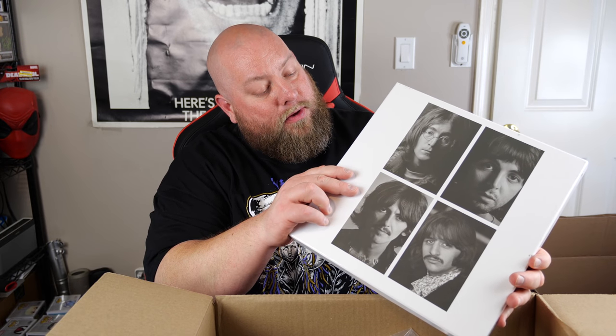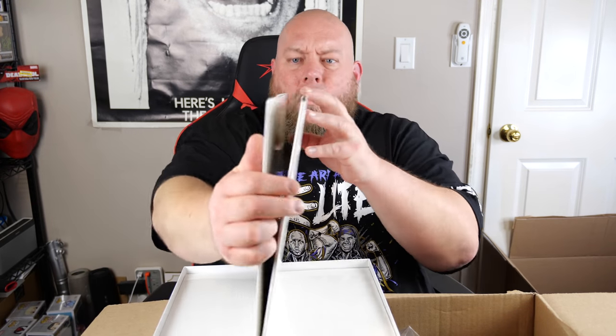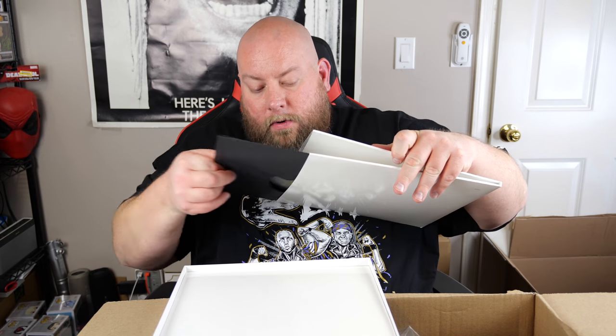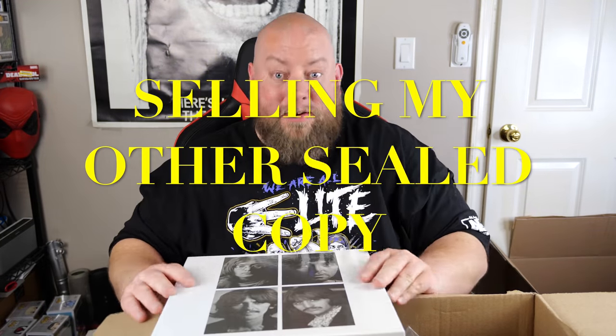Oh, these are the Escher Demos — are you serious? I think this is the same one I got a couple weeks ago, but the one I have is still factory sealed. This one's already been opened, so I'll keep this and sell the factory-sealed one. It's the White Album — disc one, two, three, four — all in there, plus the Escher Demos disc. Everything looks absolutely mint condition. I'm keeping this one.